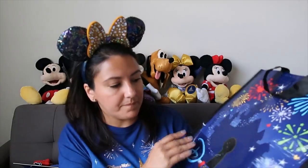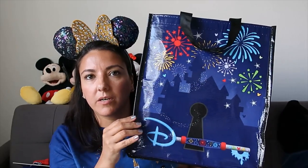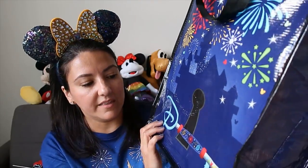I also got a bag while I was there - it was on sale. It has a castle and fireworks - the castle looks more like Disneyland's castle but it doesn't really matter. It has the Disney key on it. Like I said, anything with the key I thought was a good idea to get before it was too late. The back looks the same and it feels like good quality.